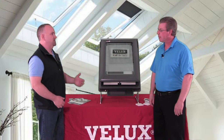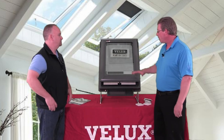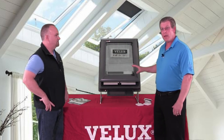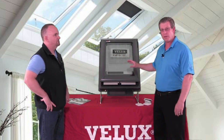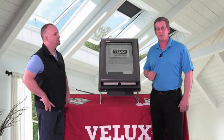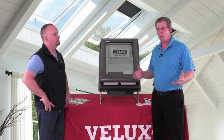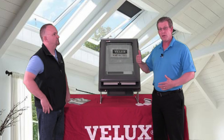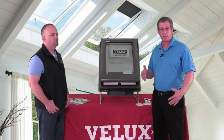Tell us how Velux backs up and services their products. We have a great warranty — the best in the industry. We have a 20-year warranty on our glass, 10 years on the product, a 10-year installation warranty on labor and materials, and a 5-year warranty on blinds and electronics. Velux also has an after-sales service department with our own service technicians. So if you do have a problem with a Velux product, between Shepley and Velux we can set up a site visit with one of our technicians to correct the problem.